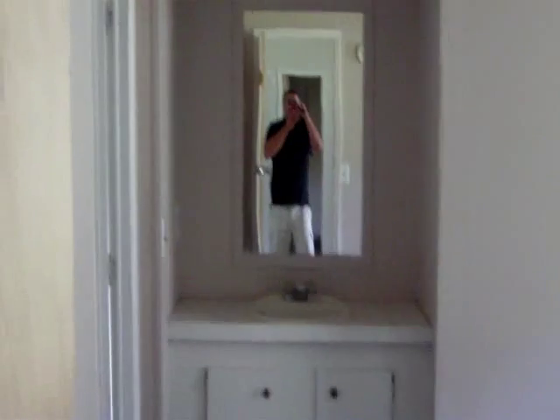Over here, also off of the living room, is the master bedroom. Got a little vanity over there in the corner and a sink. Dark carpet again. Here's the master bath — here's your shower. And over here is the toilet.